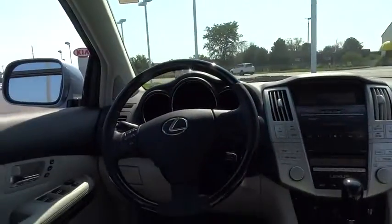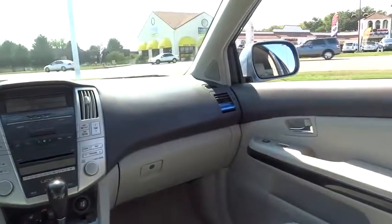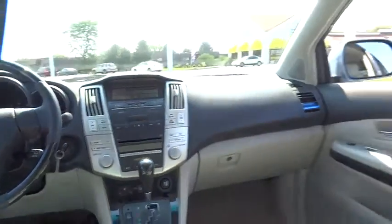Anti-lock braking system, steering wheel audio control, stability control, traction control, power passenger seat, CD changer, all-wheel drive, power lift gate, power steering.